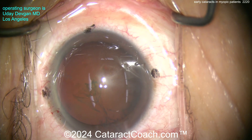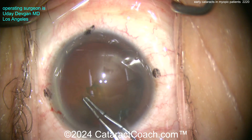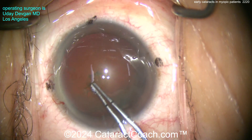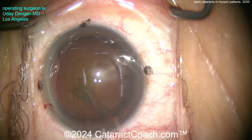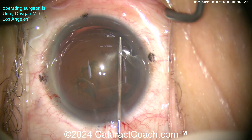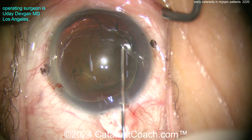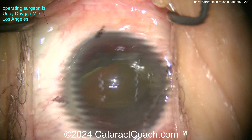Now we can see the rhexis. It looks a little on the small side, but I assure you it's going to be just about perfect. Remember, a highly myopic patient also has a larger white-to-white, and this is a big dilation — nine millimeters or more — so that rhexis really is going to be about five, five and a half millimeters. Here's some hydrodissection. You can see it's not a very dense nucleus, with a little delineation. There's that nucleus.